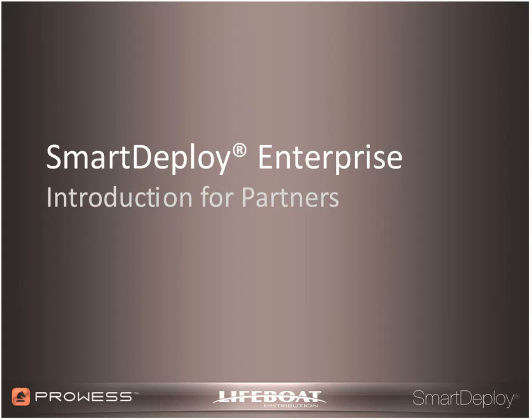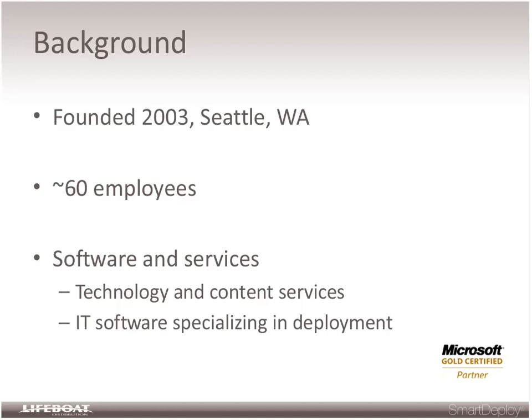Thanks very much Don. Prowess is a relatively small company. We were founded not quite eight years ago here in Seattle. We have about 60 employees and we started out delivering technology services as well as content development and management services. In the course of delivering that, we saw an opportunity to solve some problems with software. The software originally was an outgrowth of the services business, and as we developed it and grew that business, we addressed problems more broadly, ultimately growing into an end-to-end deployment solution we call Smart Deploy Enterprise.